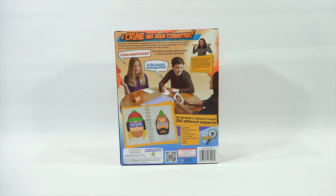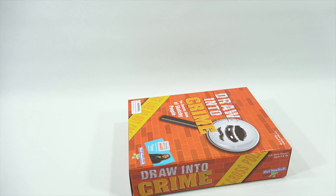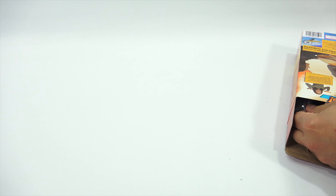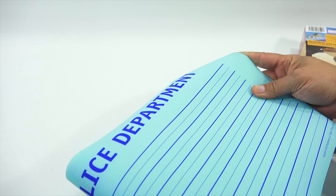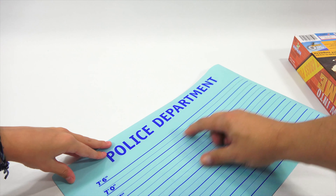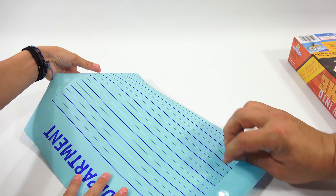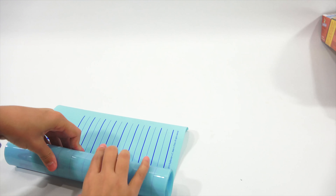The first game is Drawn to Crime — the sketchy game of sketchy people. Three or more players, ages six and up. We're kind of like a sleuth or a private detective. As you can see, it's all bricks like a building sign, and there's police line do not cross tape. There's the side artwork, and here is the back. A crime has been committed — one of you witnessed the suspected jewel thief flee down an alley. You use the flip book to secretly assemble the suspect. The other players take turns asking yes or no questions and try to accurately draw the suspect. The witness decides whose sketch is closest to win the round. It's like a sketch artist or a police detective artist.